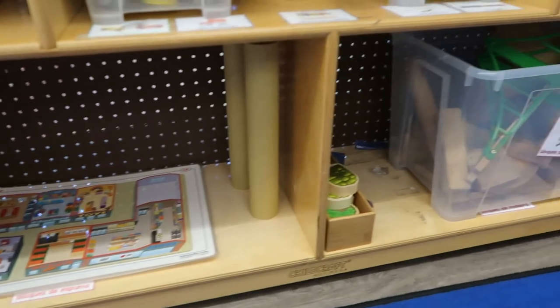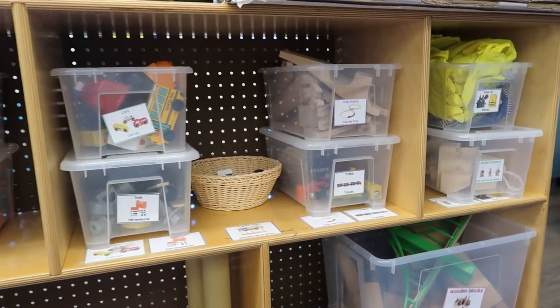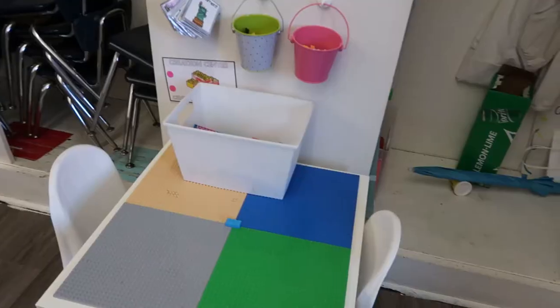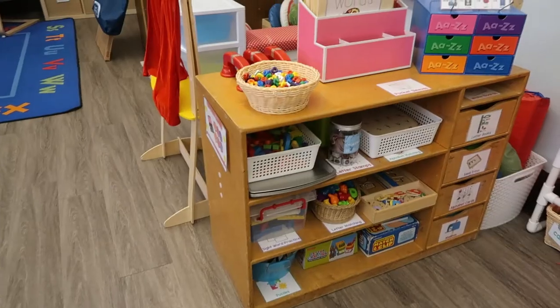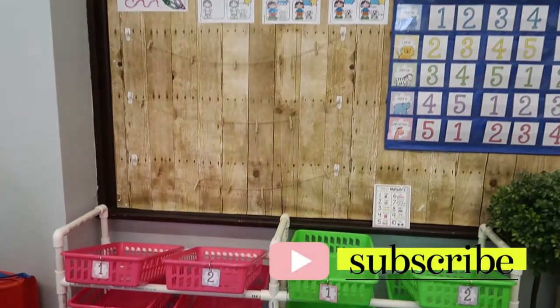Thank you guys so much for tuning in and watching my super quick classroom tour. I'm hoping that soon enough I'll be able to do a more in-depth classroom tour and show you all the nooks and crannies of my kindergarten classroom. But until then, I will see you guys in the next video. Stay safe, and I'll see you guys soon. Bye.